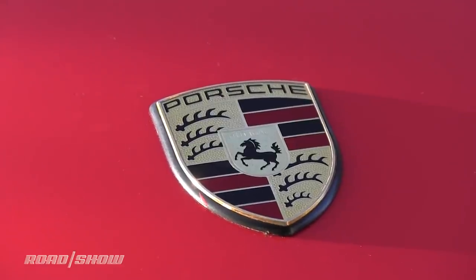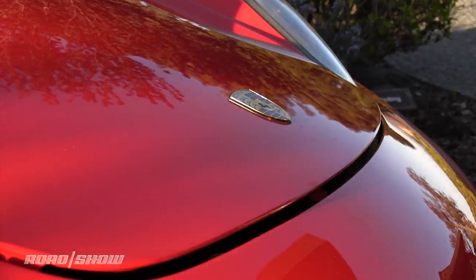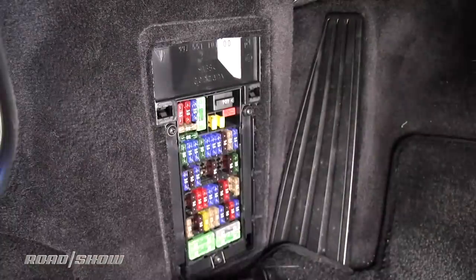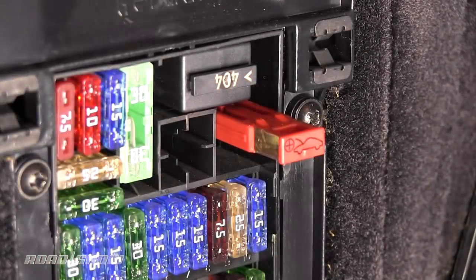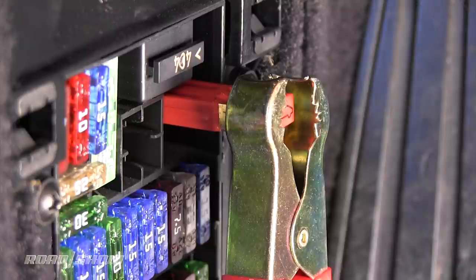On certain Porsches, when the battery dies it also disables the button that electrically opens the front hood to let you get to the battery. To deal with that, open the fuse box and you'll find a pull-out red terminal that you can use with a battery source you provide to jump-start the front hood unlock motor. Yeah, I don't get it either.